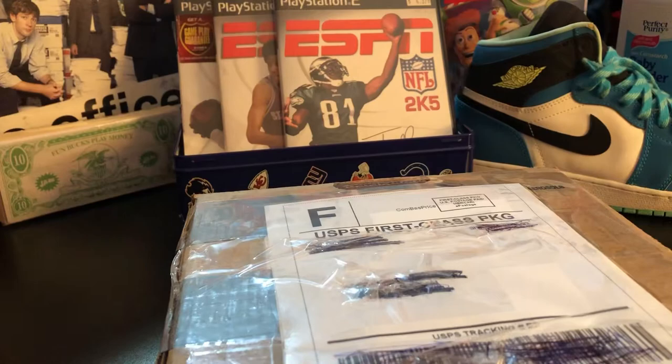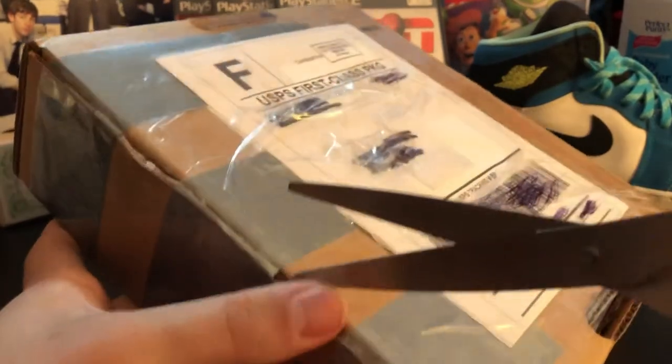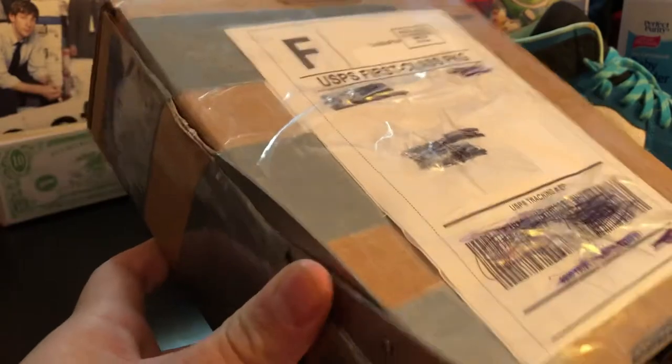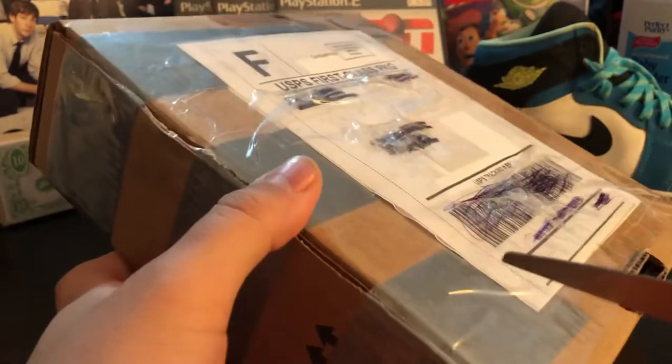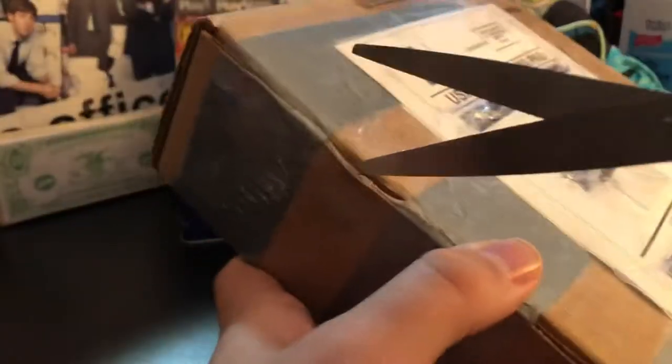Alright y'all, well here we are back with another unboxing video. I got some pretty, pretty good packs in the mail today. I'm gonna go ahead and open this up — careful with scissors now, scissors are bad. And if you run with scissors, then you might be a certified Sidney Goose.